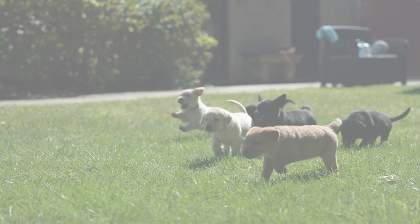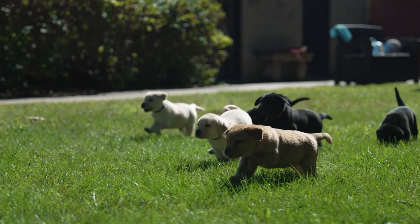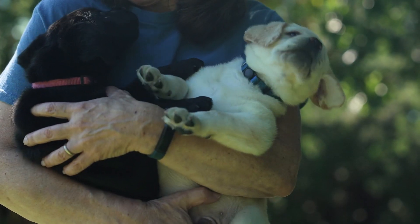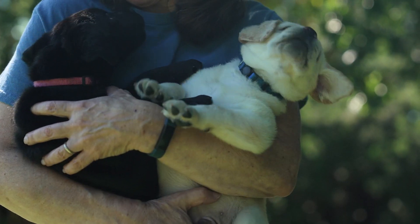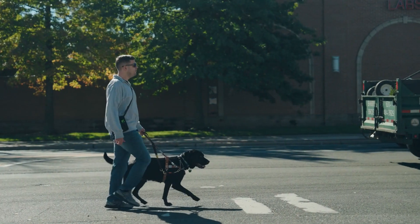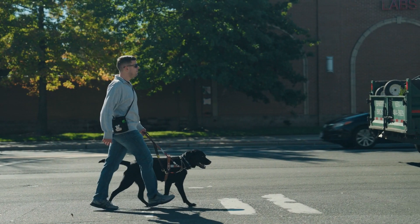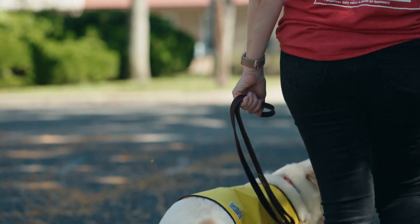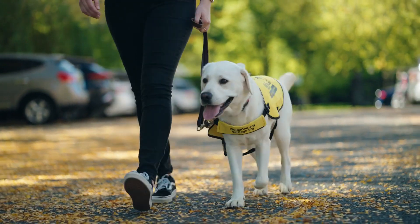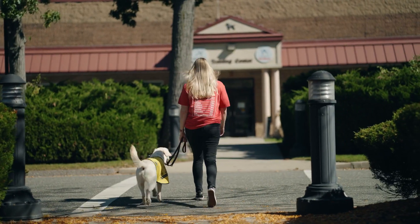Labrador puppies bound across a grassy lawn. The journey of an assistance dog is one that spans nearly two years, filled with curiosity and the promise of a noble purpose. As our puppy raisers receive the news that it's time for their pup to return to New York, uncertainty mingles with the anticipation of a new adventure.